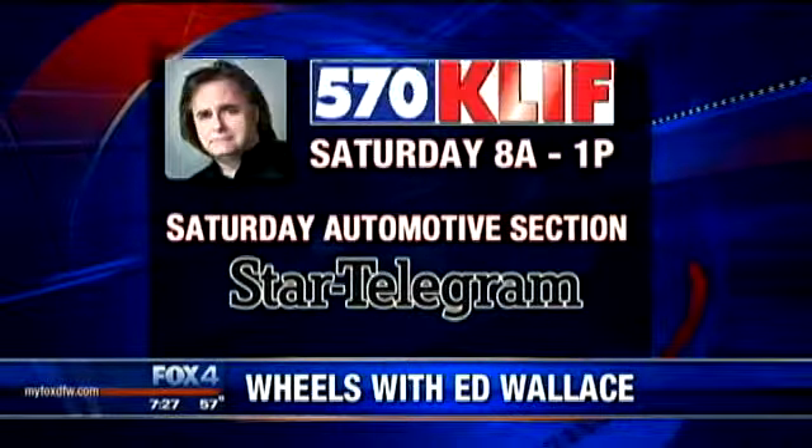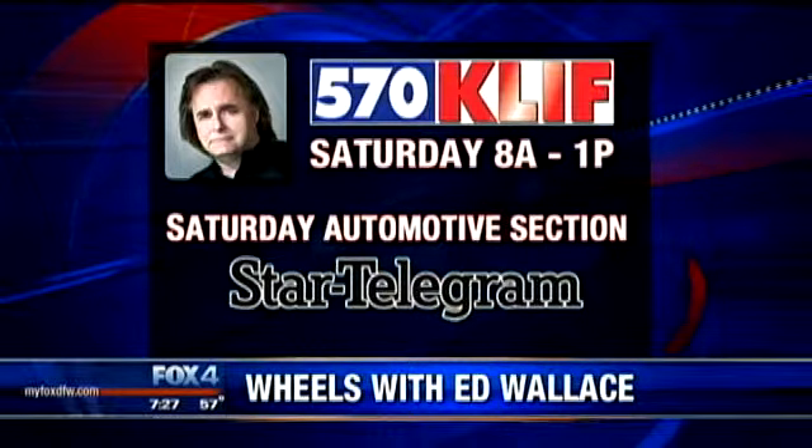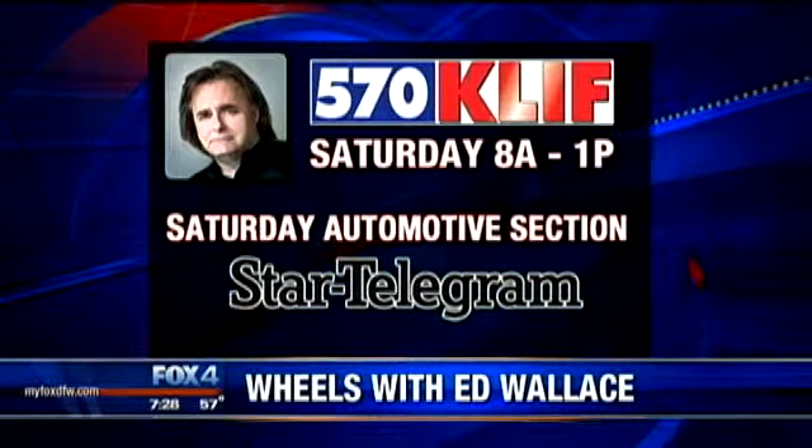With that, you all have a good weekend. You can listen to Ed on 570 KLIF tomorrow. His car column, as always, on Saturday's Fort Worth Star-Telegram. Thanks, Ed.